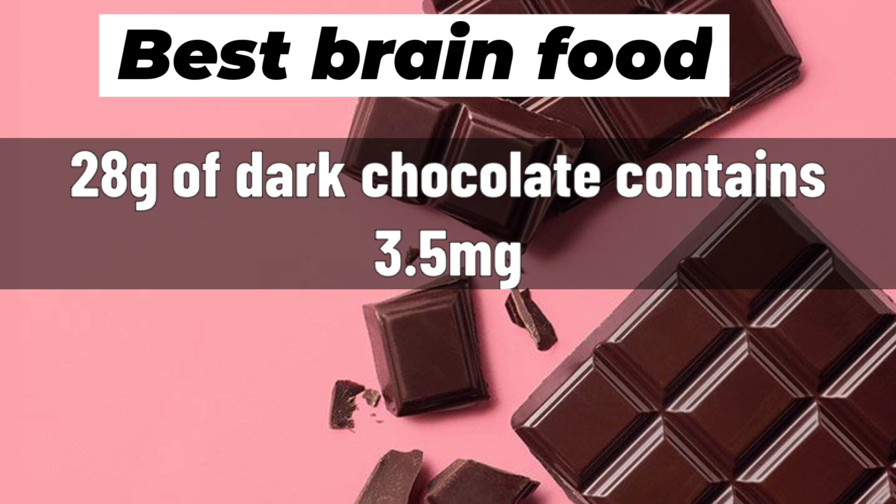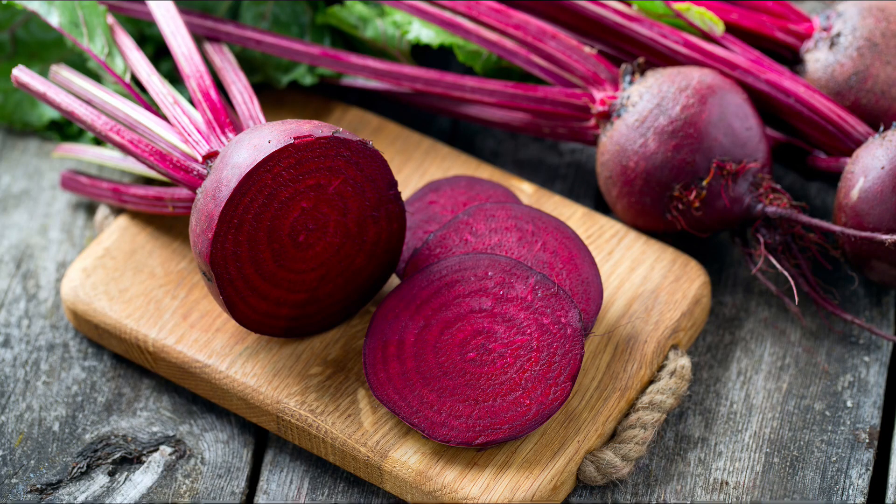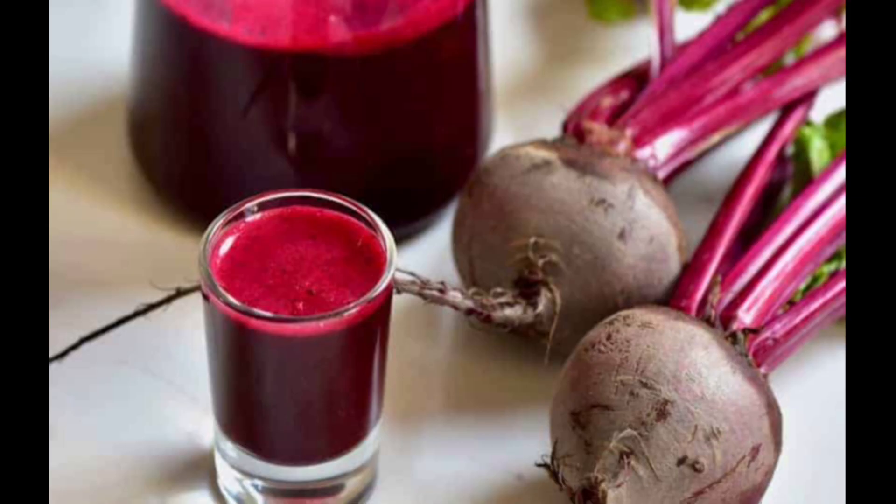28 g of dark chocolate contains 3.5 mg of iron. 10. Beetroot: Beetroot is loaded with iron, folic acid, potassium, and fiber. Drinking beetroot juice is one of the best ways to increase hemoglobin.